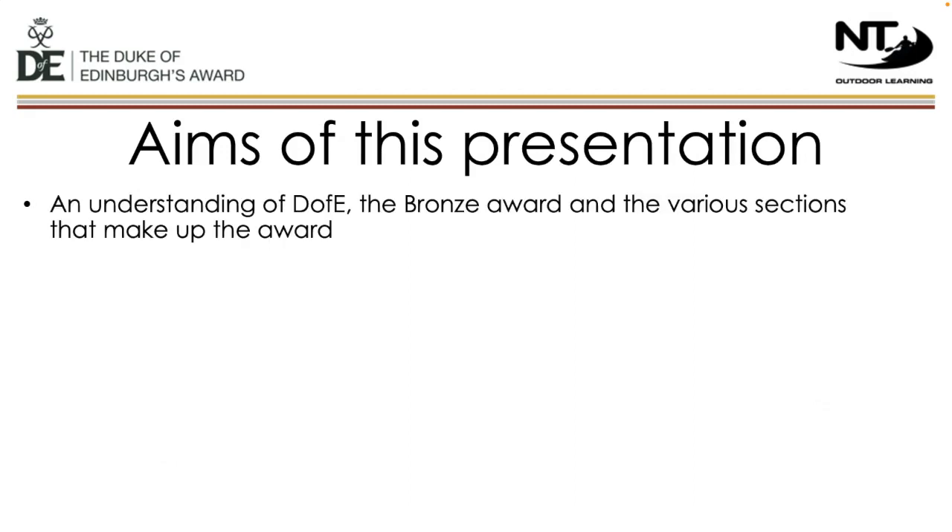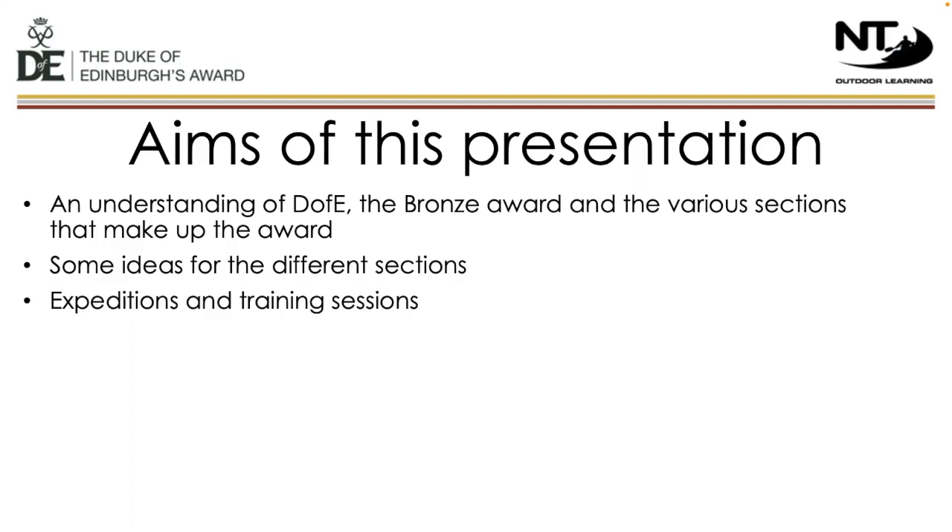Our aim for this presentation is to make sure that everyone knows what the Duke of Edinburgh Award is, how bronze fits in, and the different sections that make up the award. We can also give you some different ideas for the different sections. I'll talk in detail about the expedition section and the various training sessions that we run. We feel it's important to talk about safety procedures, the risks involved with adventure, and how we mitigate against these risks. I'll also cover the cost of the bronze award and the next steps.